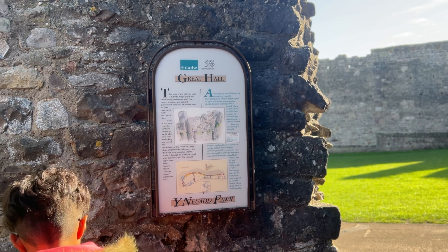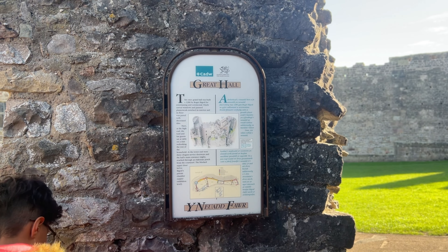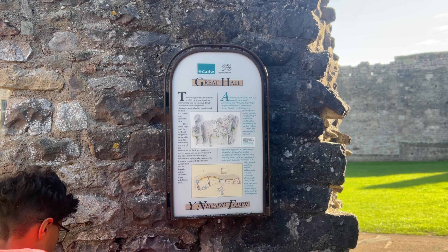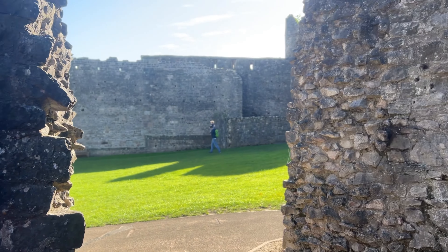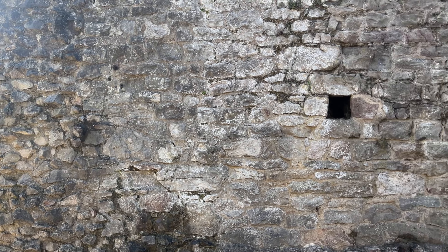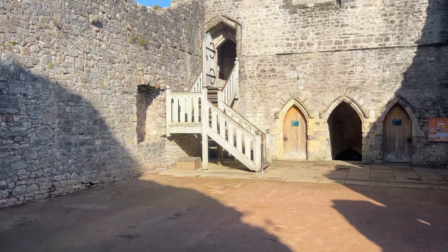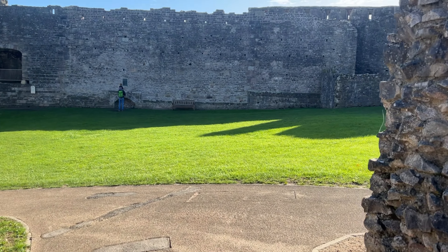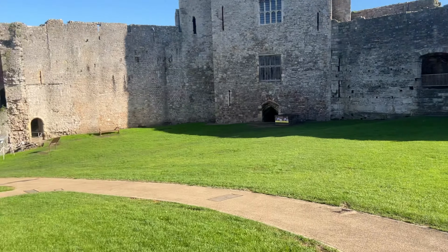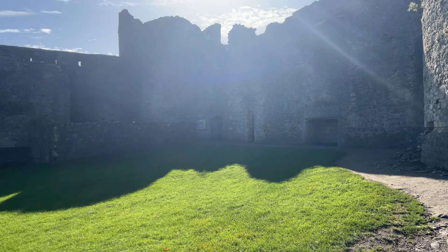So this was once the Great Hall, built approximately in 1280 by Roger Bigard, for entertainment and ceremonial purposes. So any type of entertainment or ceremony was all done here.